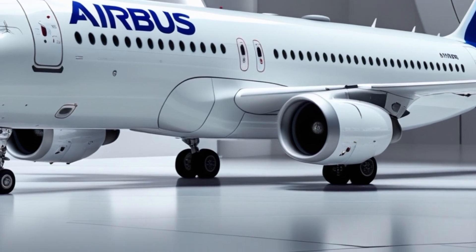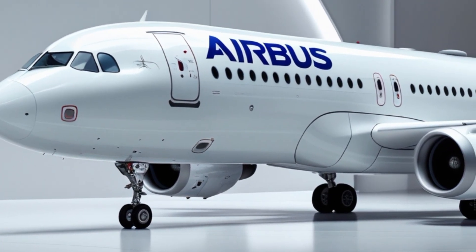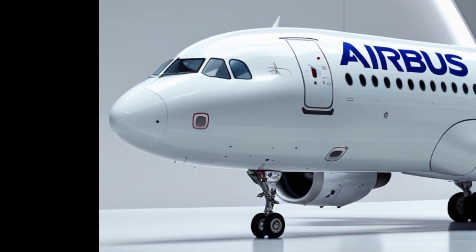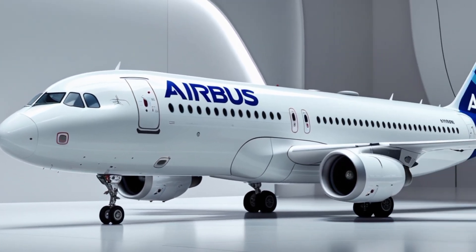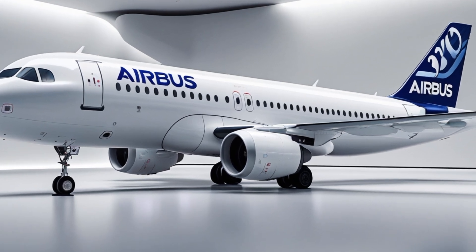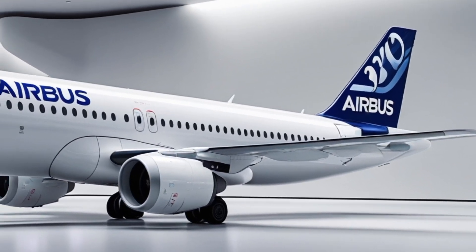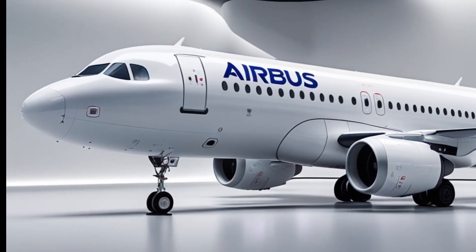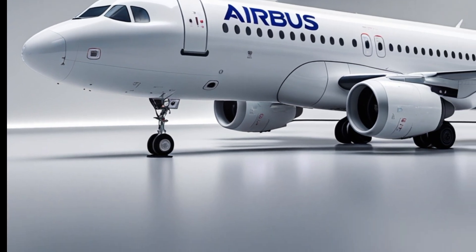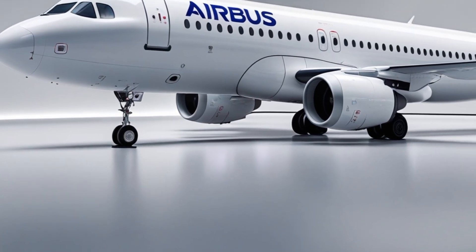With continued innovation, Airbus has ensured that this aircraft — now nearly four decades old in concept — remains more relevant than ever. Thank you for watching today's in-depth look at the 2025 Airbus A320. If you enjoyed this video, don't forget to like, subscribe, and turn on the notification bell so you never miss a future update from AeroVision Info. I'll see you in the next video where we continue to explore the latest in aviation technology, aircraft design, and the future of flight.